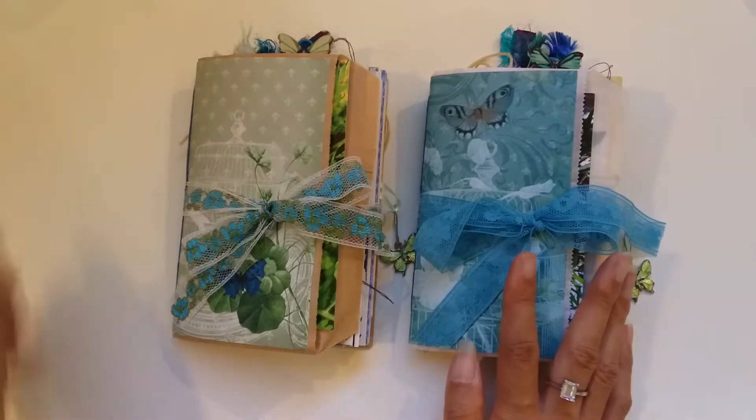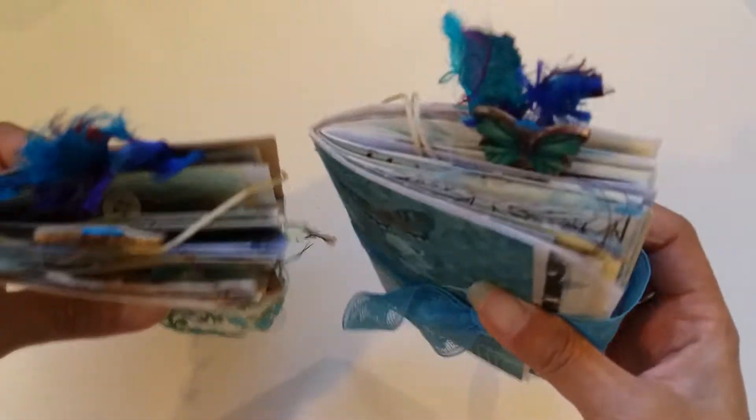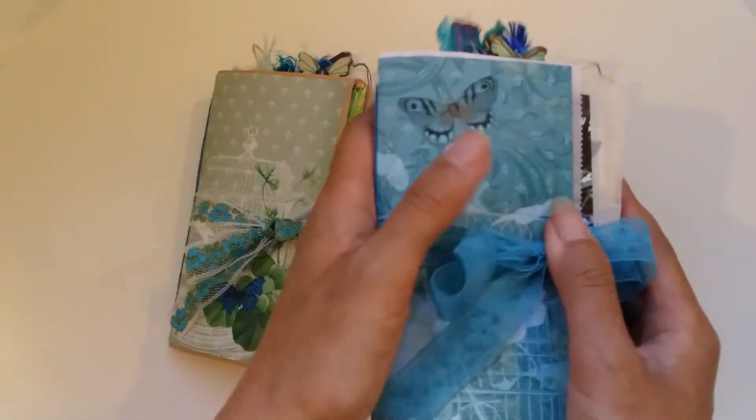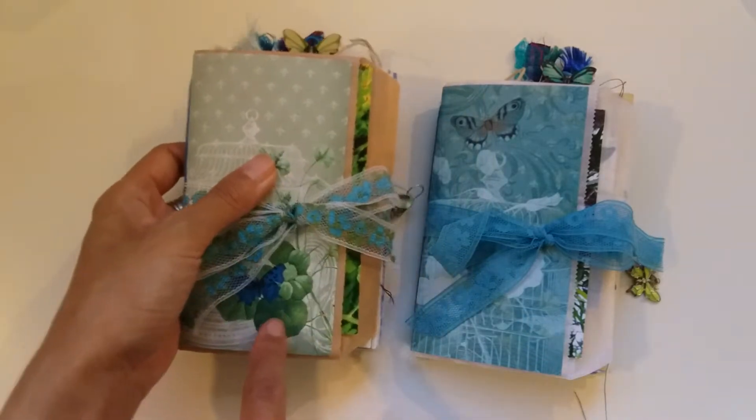I've got to put the other ones up and film those too. These two are the little glassine bag ones — this one is actually already spoken for, and this is the one that is still available in my Etsy.